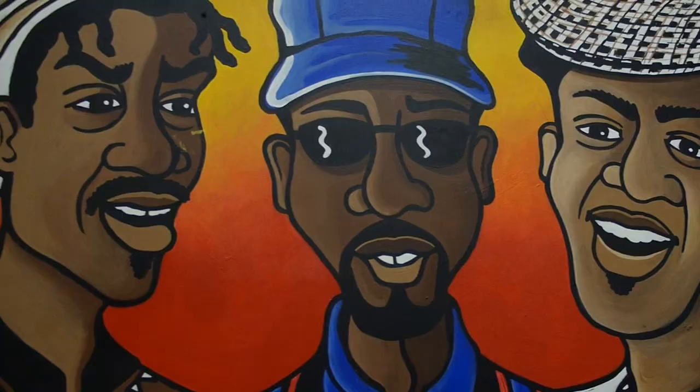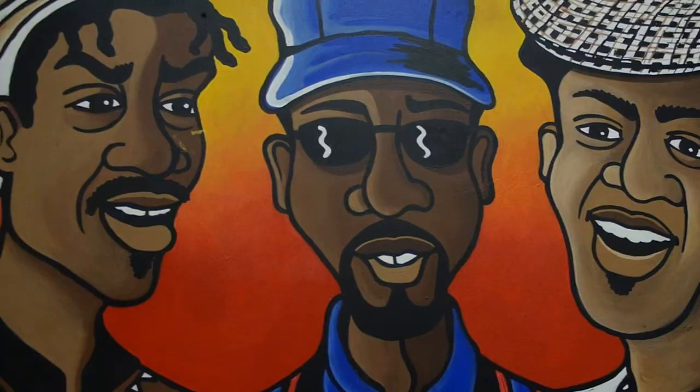Art helps to just crack open a space, allowing them to be who they are. Art ignites fire in one's soul, and that makes me happy, knowing that I'm able to help spark that fire.